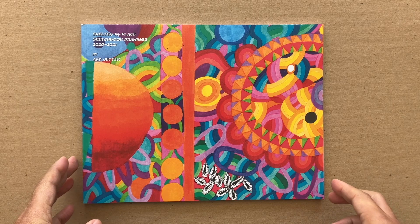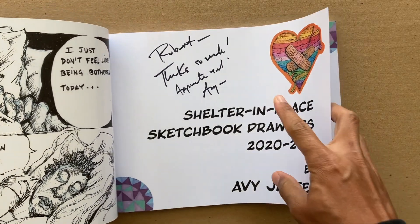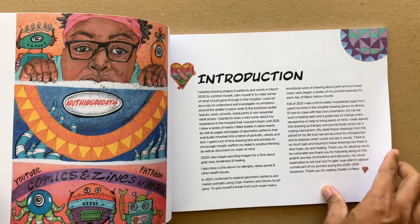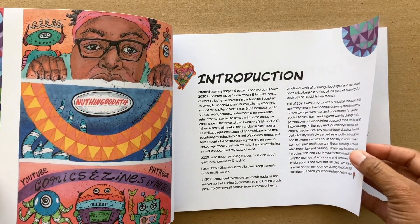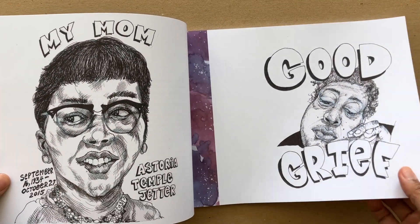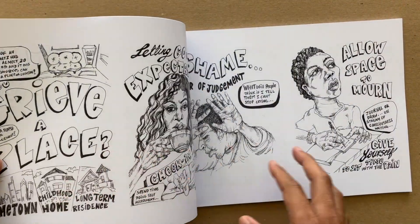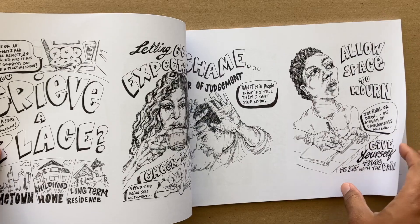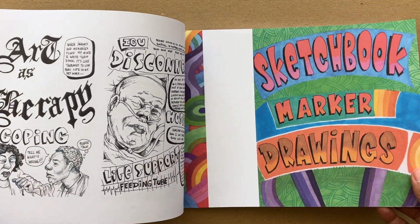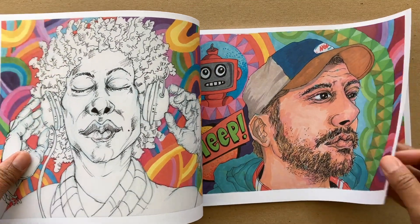This is a book by my friend Avy Jetter — she's a cartoonist and author from Oakland. This was really cool — she signed it for me. It has some drawings from during COVID times. She uses a lot of traditional media: markers, ink, pencil. She does drawings of famous people, comics, and in this one she talks about grief in her life — losing a loved one, her mom — and also a really rough trip to the hospital.